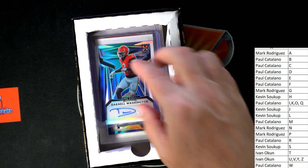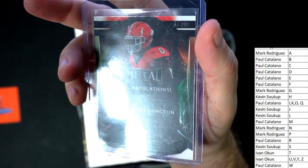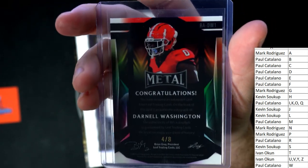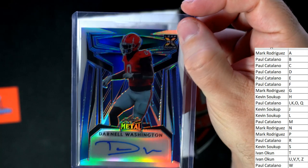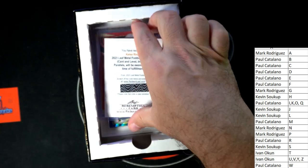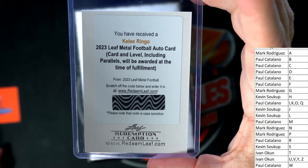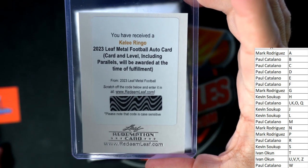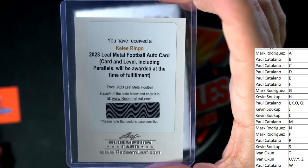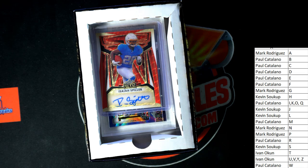Next up we have Darnell Washington, numbered four of eight, and this is also going out to Paul C. Nice one. Next up here — Keely Ringo — and that is Paul C, redemption card. Level including parallels will be awarded at the time of fulfillment. Paul C, coming out to you.